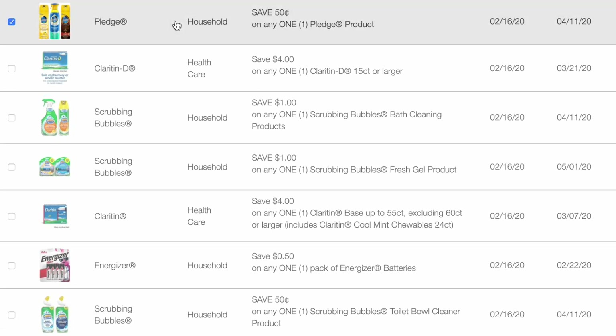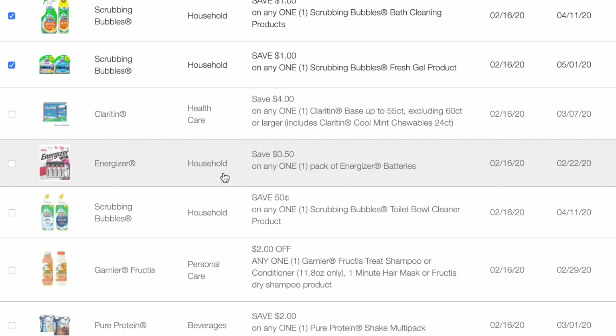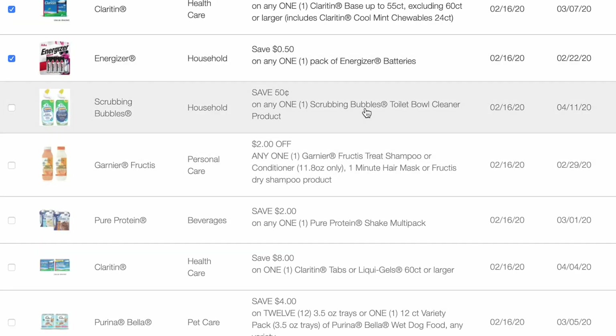50 cents off of any one Pledge product. $4 off any one Claritin D 15 count or larger. A dollar off of any one Scrubbing Bubbles bath cleaning product. A dollar off any Scrubbing Bubbles fresh gel product. $4 off any one Claritin base up to 55 count. 50 cents off of a pack of Energizer batteries. 50 cents off of a Scrubbing Bubbles toilet bowl cleaner.